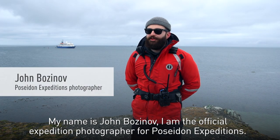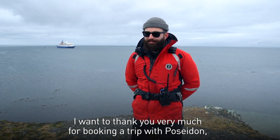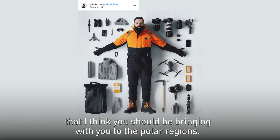My name is John Bosunov. I'm the official expedition photographer for Poseidon Expeditions. I want to thank you very much for booking a trip with Poseidon, and today I'm going to tell you a little bit about the kind of photography equipment that I think you should be bringing with you to the polar regions.